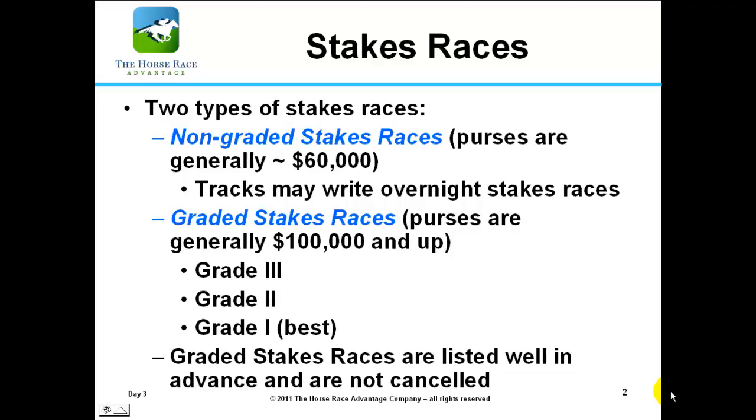Graded races — grade 3, 2, and 1 — are sometimes referred to as black type races because if a horse wins that particular race, they get a grade of black. When you go to an auction, you'll find that the horse's name is bolded, meaning it has won a graded stakes race. The purse is quite high and can go all the way up to $1 million, $2 million, $3 million, $5 million, or even $10 million.